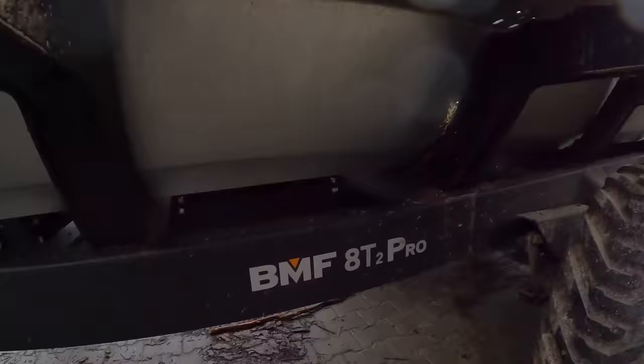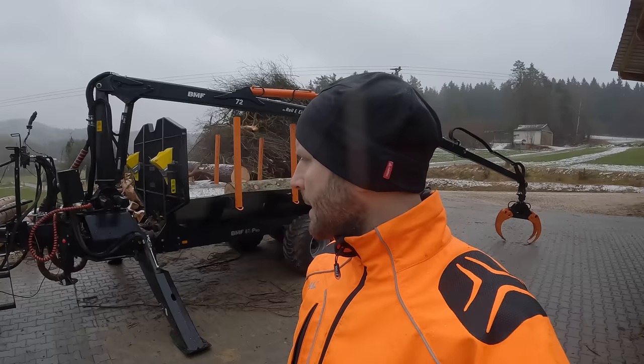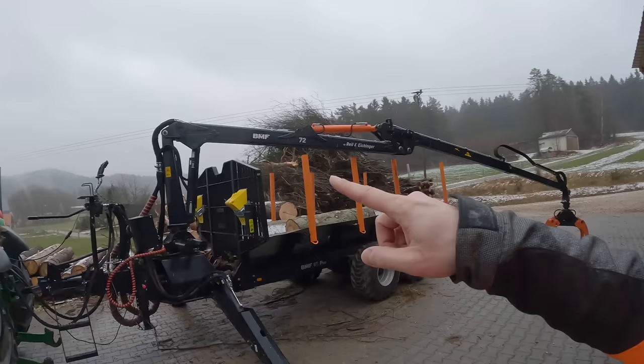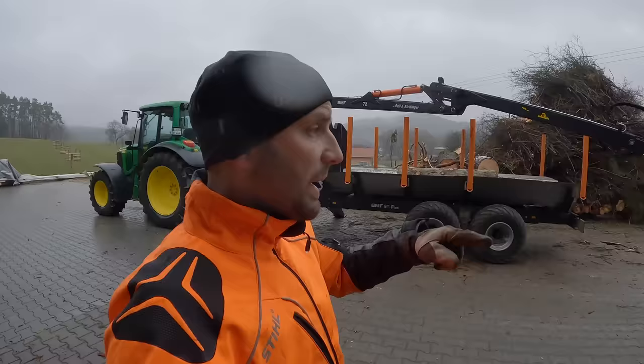Da haben wir das gute Stück von dem Hersteller BMF, einen 8T2 Pro 615. Ich erzähle euch jetzt mal ein bisschen was über die technischen Daten zu dem Gerät. Das ist ein 8T2 Pro 615. Das heißt, der Kran hat eine Länge von 6,15 Meter. Ausgefahren haben wir eine Reichweite von 7,10 Meter. Und dann hat er eine Hubkraft von 600 noch ein paar zerquetschte Kilo, wenn er komplett ausgefahren ist.